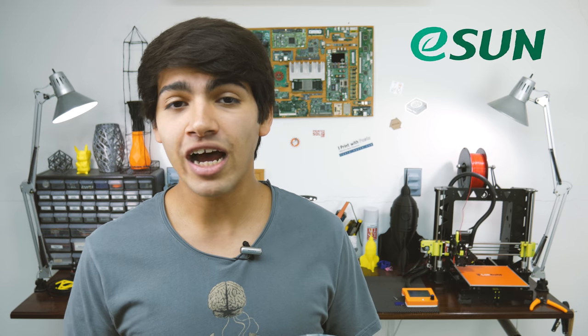Well guys, first of all, a huge shout out to Eason for making this giveaway possible and for providing the prizes, which are two rolls of their PLA Plus Filament. I've tested and reviewed this filament before and I can say it is super strong and prints come out looking very nice. You can watch the full review by clicking the card somewhere up there.